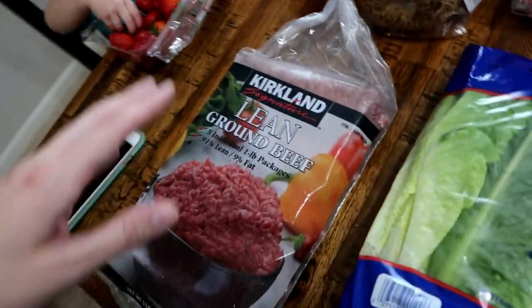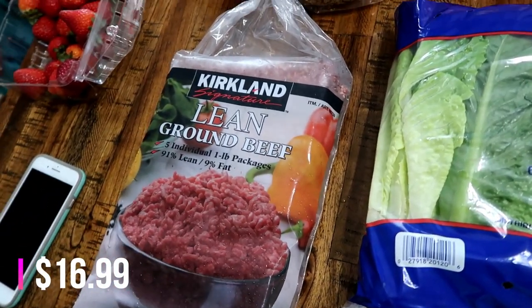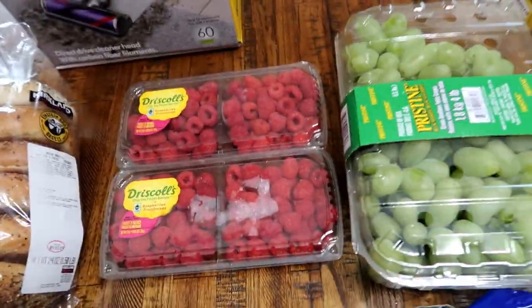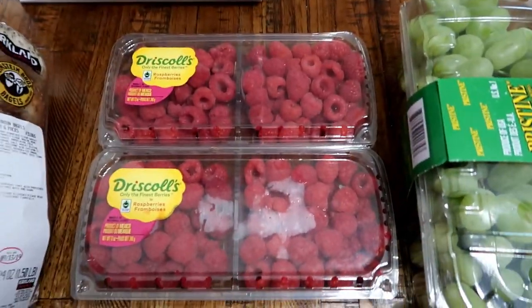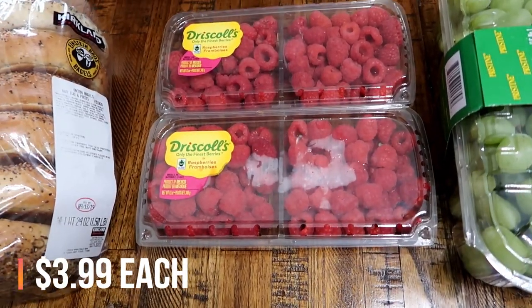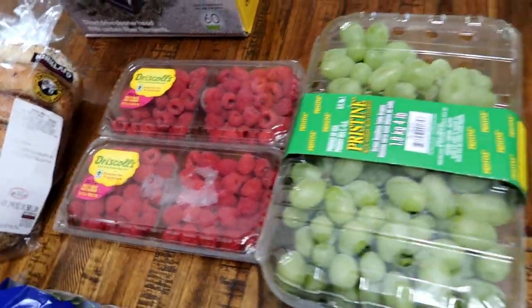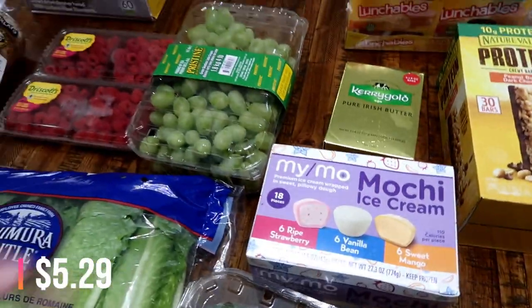Also got some more ground beef for spaghetti, tacos, that kind of stuff. Some more lettuce. The fruit was on sale — strawberries were a good price, and I got two containers of raspberries, so four total. The babies will eat those in no time. Also some grapes — grapes were a pretty good price and we go through them quickly.